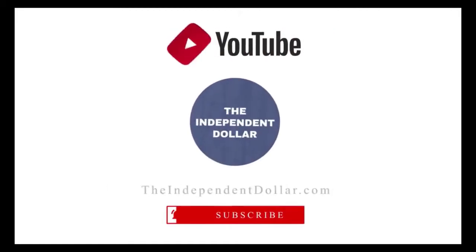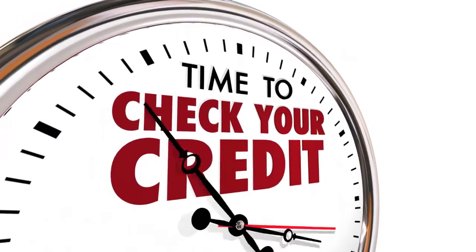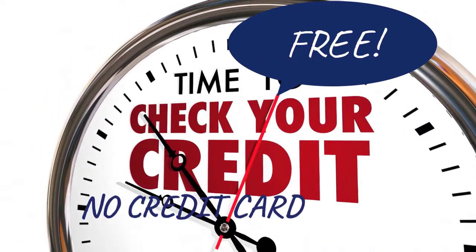Hi everyone, welcome back to The Independent Dollar. In today's video we're going to be showing you how you can get a copy of your credit report absolutely free, and there's no catches here — you don't need to enter any credit card information anywhere.